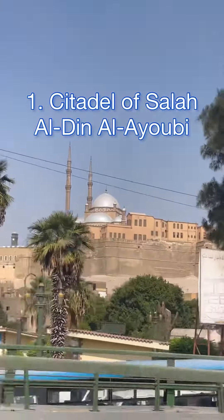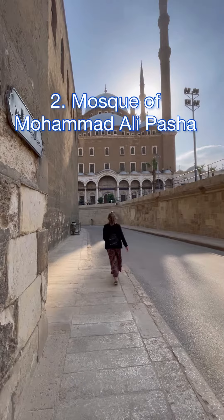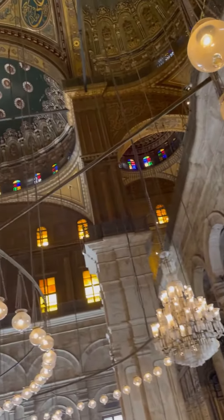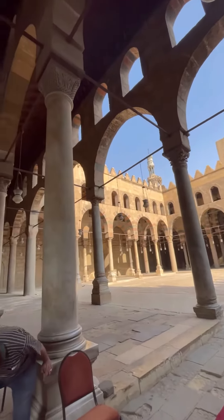First is the Cairo Citadel. It has an amazing view over Cairo and is an 11th century fortress with museums and mosques inside. The most important mosque inside is the Mosque of Muhammad Ali Pasha, built in the 1800s. The inside and outside are beautiful. This is one of the other mosques inside the citadel.